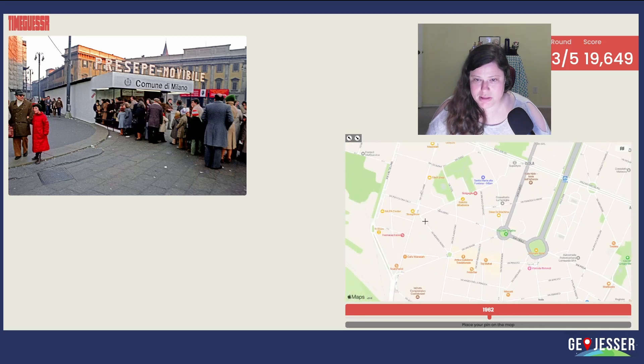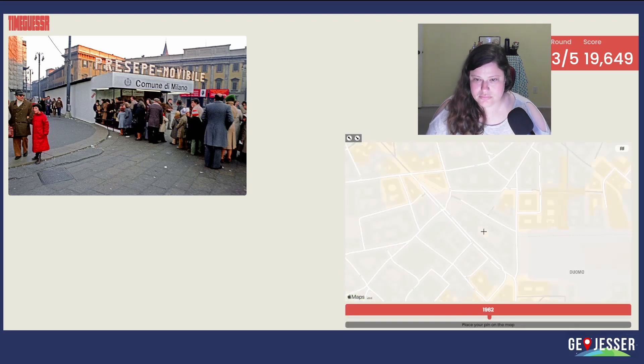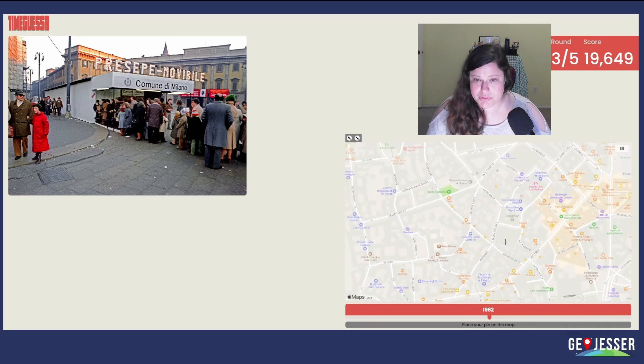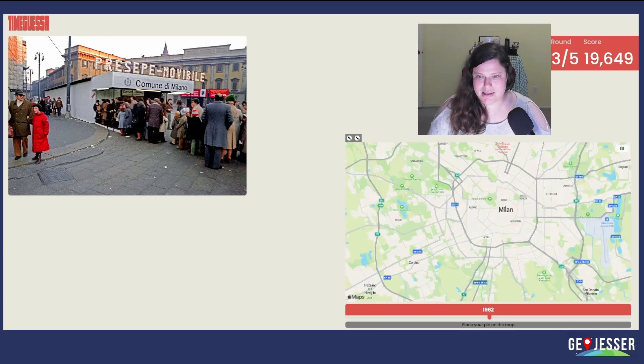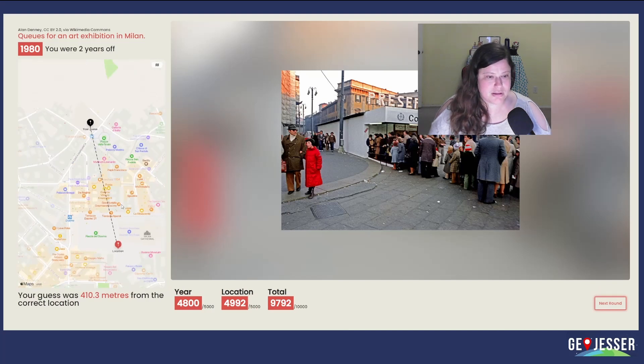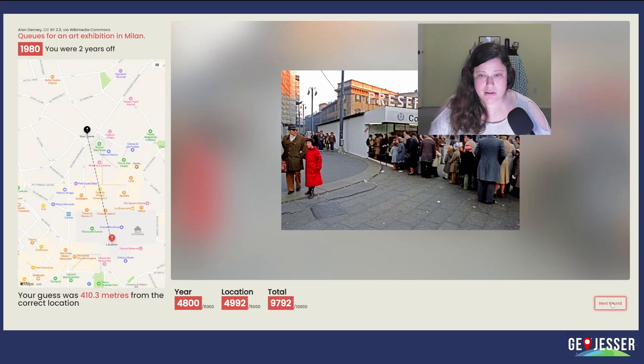Should I just plop it in Milan and hope? This could just not be there anymore. I don't know where this is — I'm going to plonk Milan because I don't know. And I'm going to go with the late 70s — how about 78? Cue for an art exhibition in Milan, 1980. Not bad. I am crushing this one. I wouldn't have been able to find it the way I was looking, but I ended up with a pretty good plonk regardless. And a pretty good pick of a year. I'll take it. Moving on.